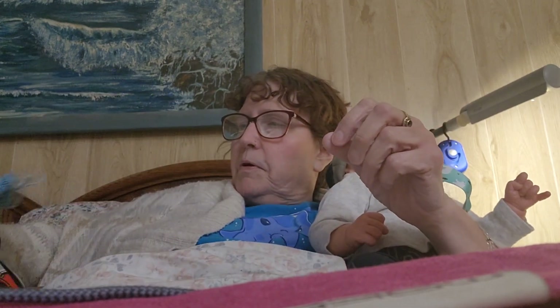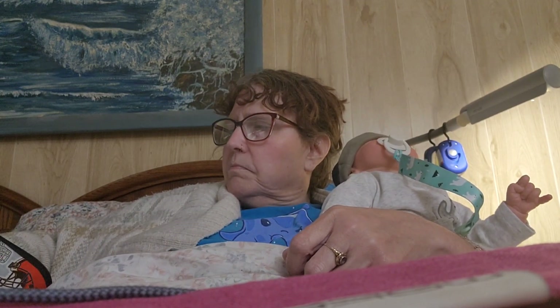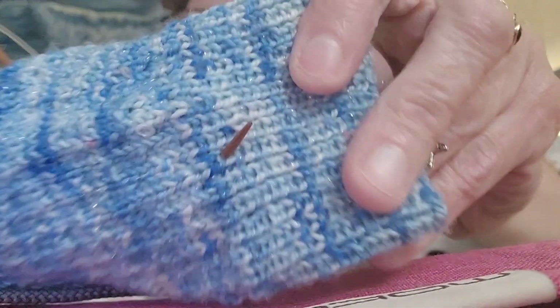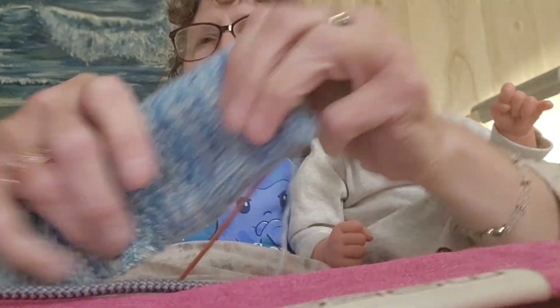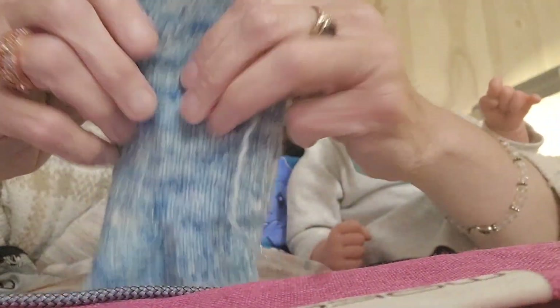I don't have anything written down about where I got the yarn from. I want to say I got it in North Carolina when we were visiting there one year for the holidays, about five years ago. It's really soft and it's got a sheen to it — a lot of sheen — and it's really soft.